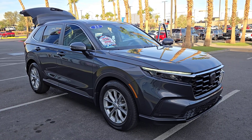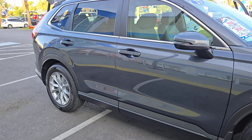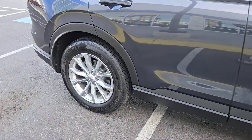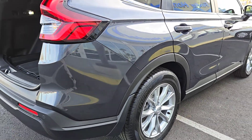You will love the features of this 2025 Honda CR-V. This vehicle is an outstanding buy with fewer than 5,000 miles on the odometer. Take a closer look at this stylish and up-for-anything CR-V.